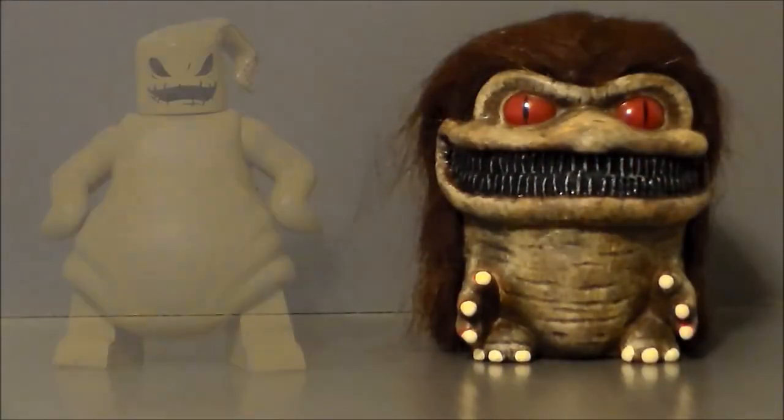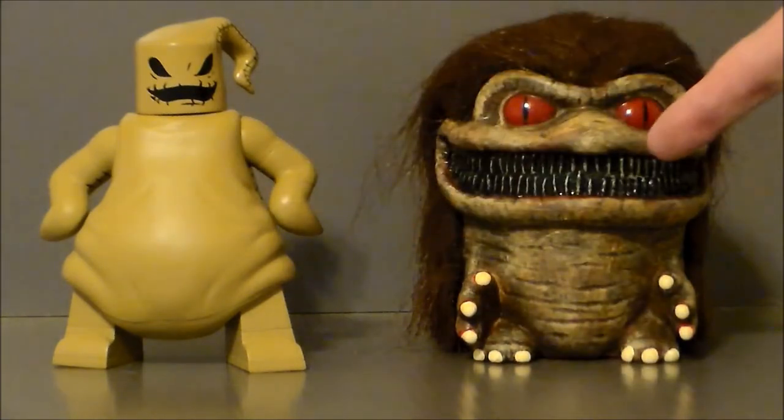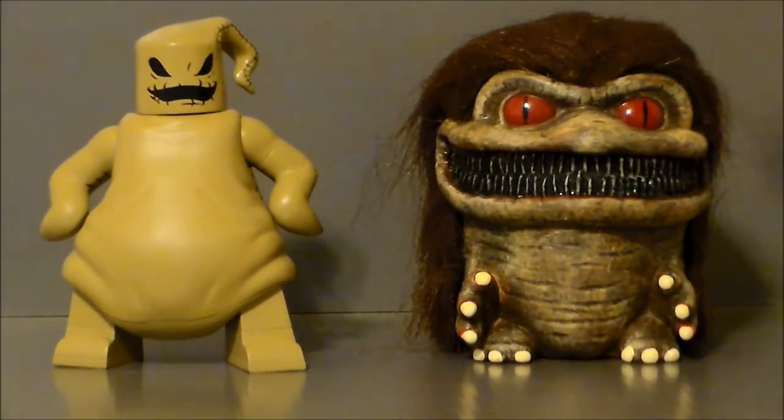For comparison, here we have the Krite from Critters next to another vinyl figure — Oogie Boogie from Nightmare Before Christmas Venomates. They're about the same height. This one is a lot heavier than the Oogie Boogie, but volume-wise the Krite is definitely a lot bigger, and detail-wise way, way better.